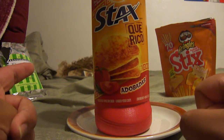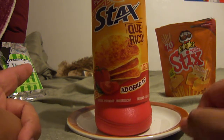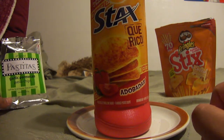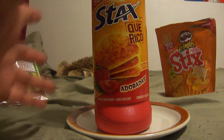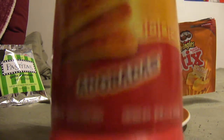This is the cheese variety, so I did a review on that — go ahead and click the annotation if you're interested in watching that video. On the left we have All Natural Positas Garlic Parmesan Pasta Chips. Click that annotation if you want to watch that review. But today we're going to review these Lays Stacks Keriko Adobadas Chips.